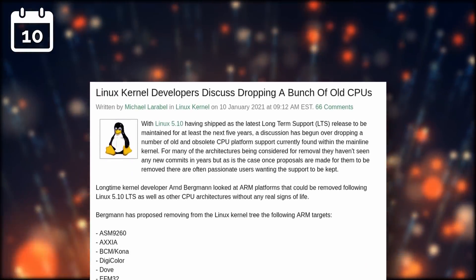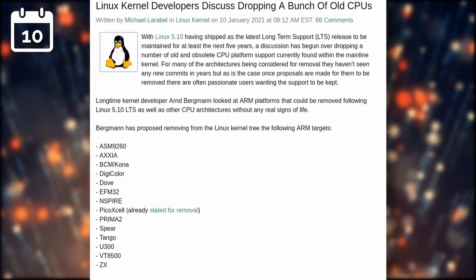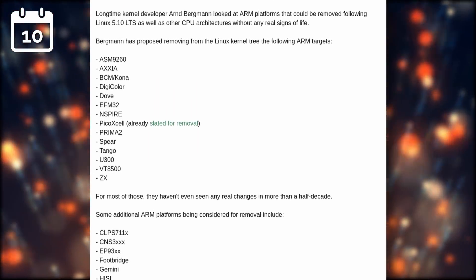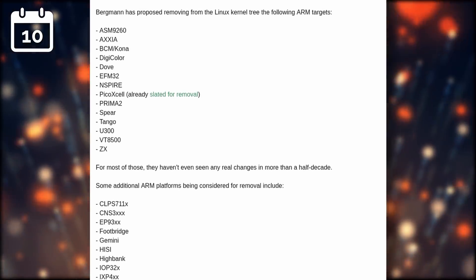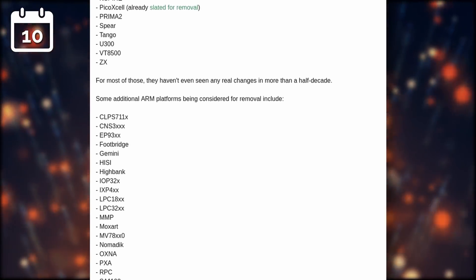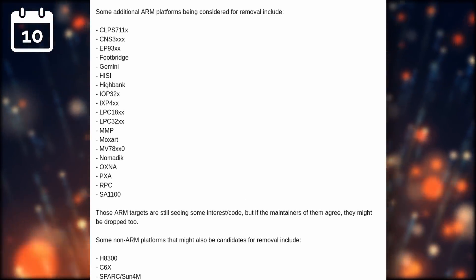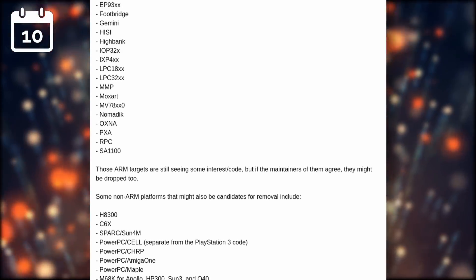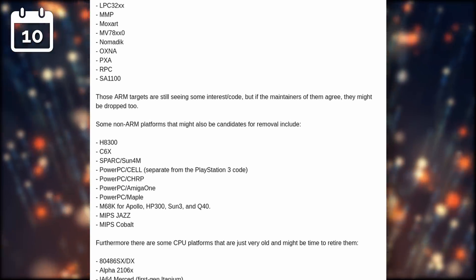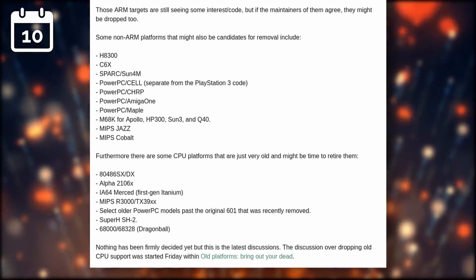Interested users can take a look at the official website or at the code on GitHub. Now, some Linux developers are also pondering whether to remove support for old CPUs from the kernel. There are a lot of older ARM platforms and some CPU architectures that aren't maintained or used at all, and these are being considered to be removed from releases following 5.10 LTS. There are some older PowerPC ones and some SPARC platforms. This participates in cleaning up the codebase to keep the kernel lean. People who still need support for these older architectures will still be able to stick to the latest LTS kernel that supports them, so that shouldn't be much of an issue.